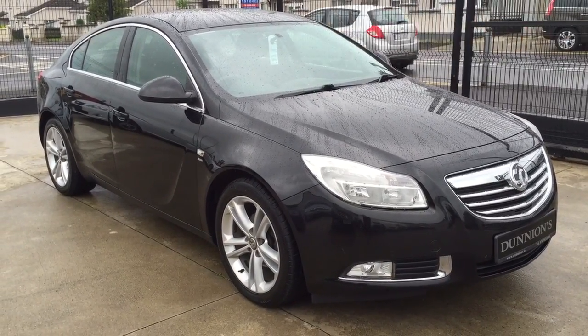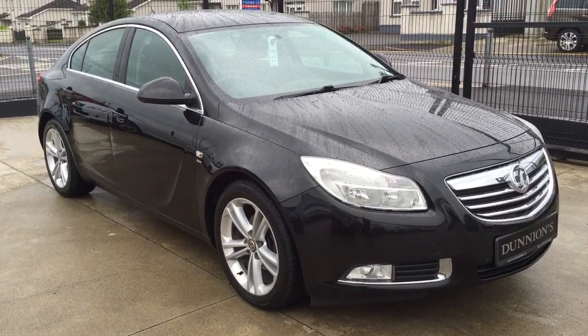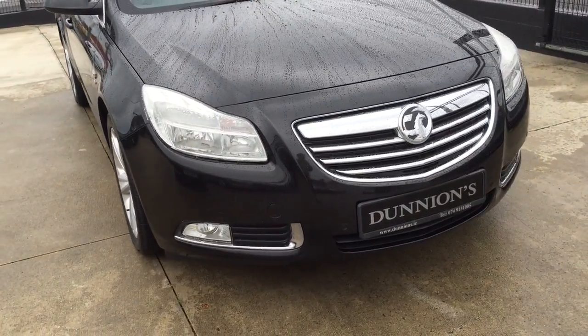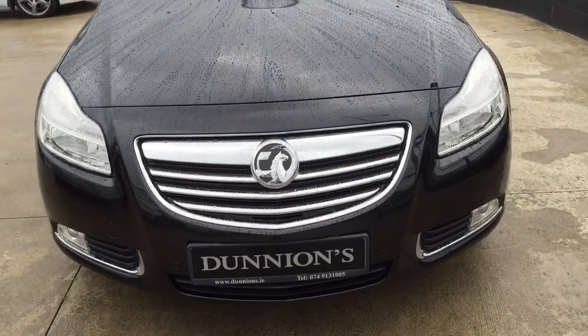Low tax, £280 per year. Previously sold by ourselves to the last lady owner. 107,000 miles with full service history.